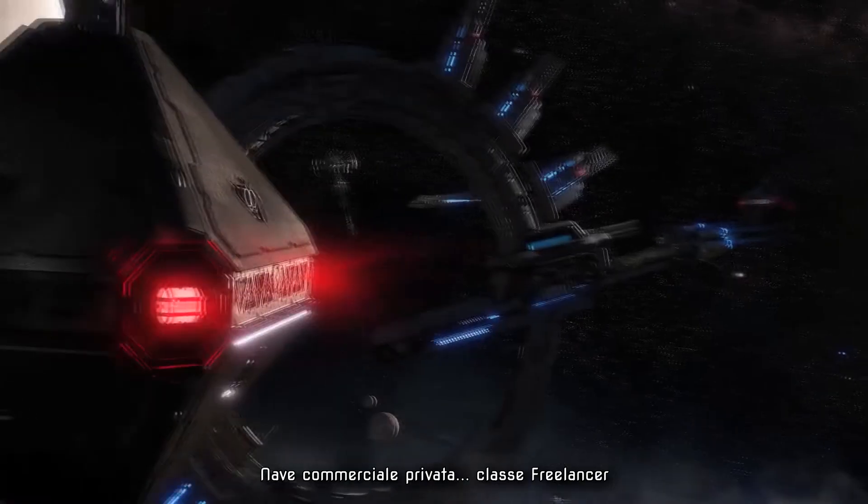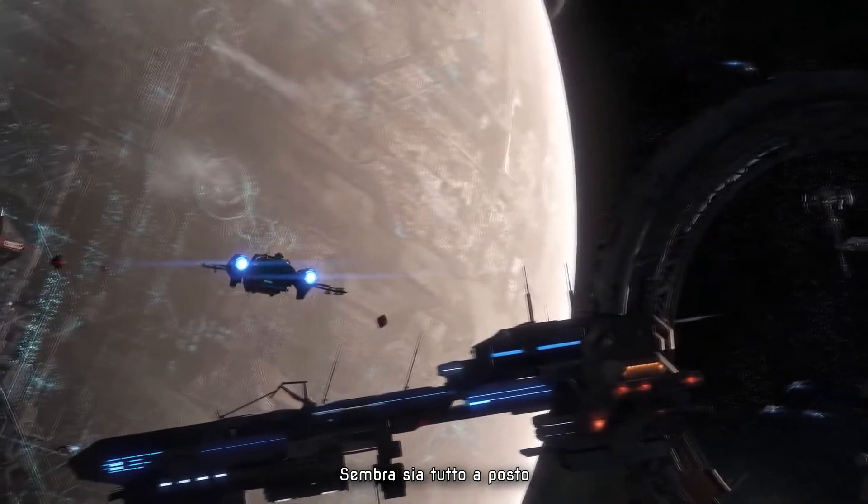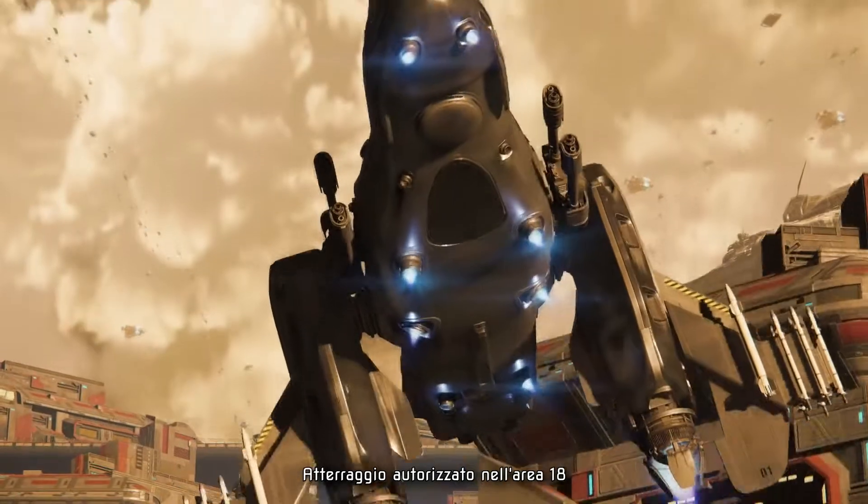Commercial vessel, Freelancer class. Rig tags look good. Cleared for landing in Area 18.